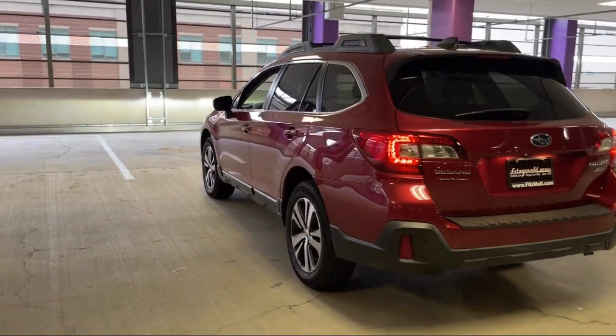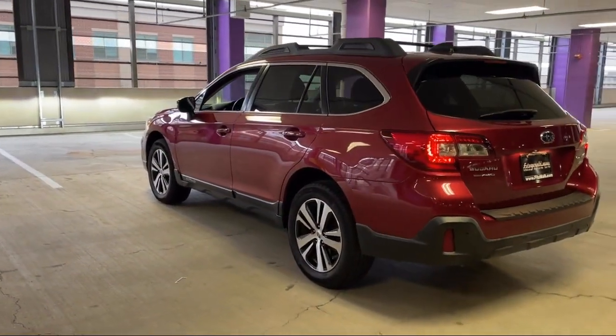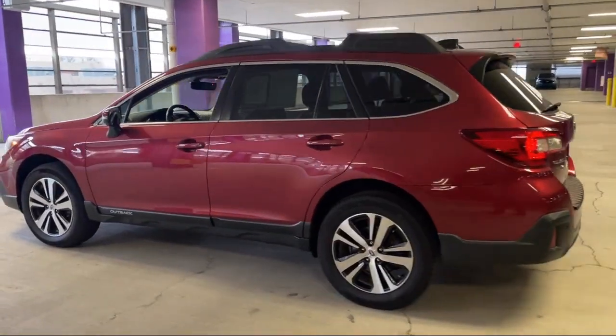Rear side curtain airbags, leather trimmed upholstery, and has less than 35,000 miles on the odometer.